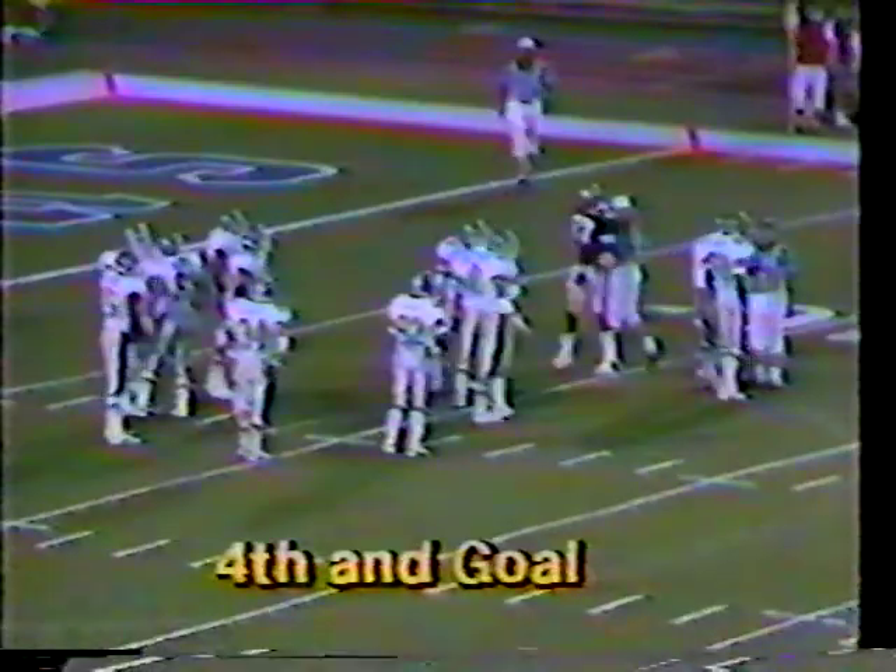There is a timeout called by San Antonio. They took the game clock down to 6:32 and took the play clock down to one second, then called timeout. We'll be back with their fourth and one decision in a 10-10 ball game.